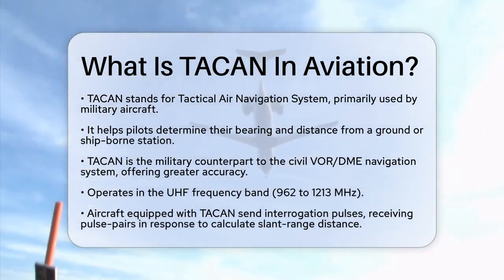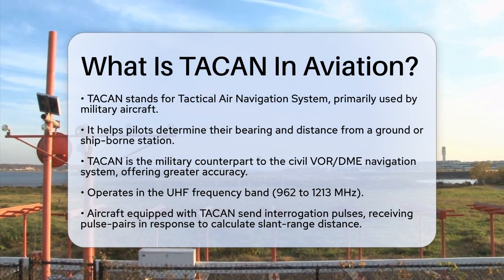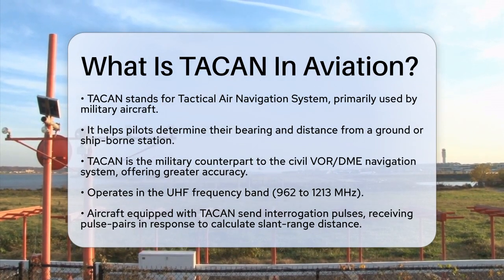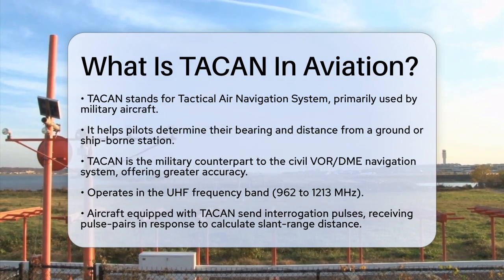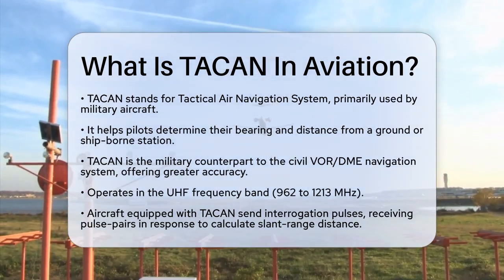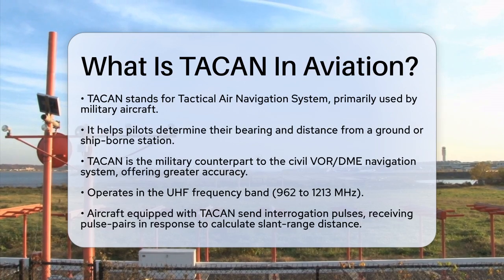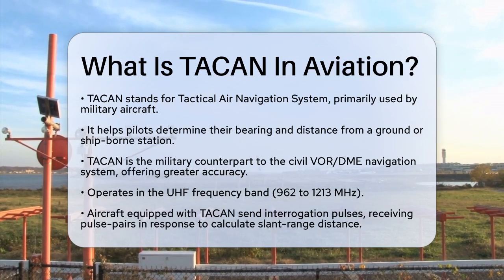TACAN, or Tactical Air Navigation System, is a navigation system designed primarily for military aircraft. It helps pilots determine their bearing and distance from a ground or ship-borne station. This system is essentially the military version of the VOR/DME system used in civil aviation, but it's more accurate and operates on different principles.